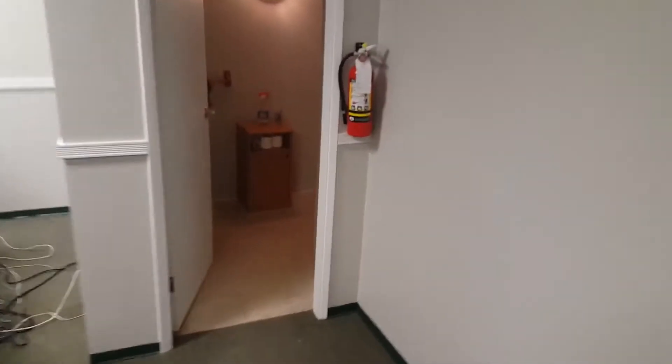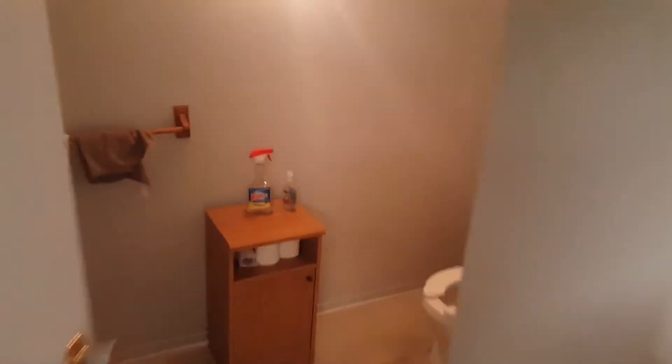This is our little after tour. We just finished this project up. This is an office space here. We have the bathroom. Two coats of ceiling and we repainted those doors there.